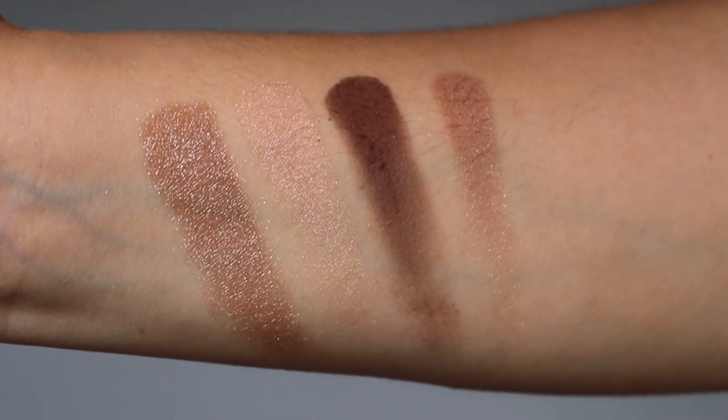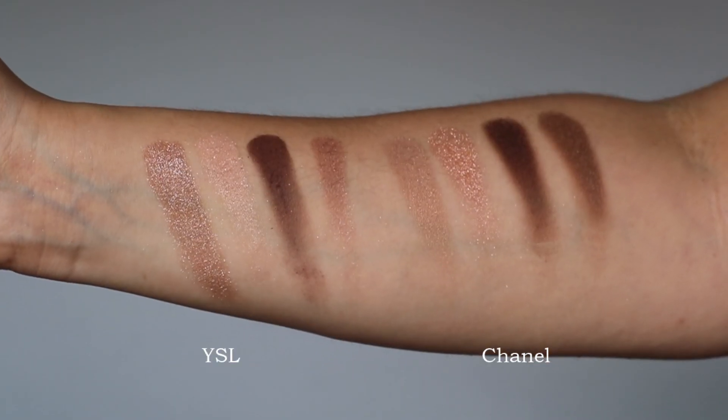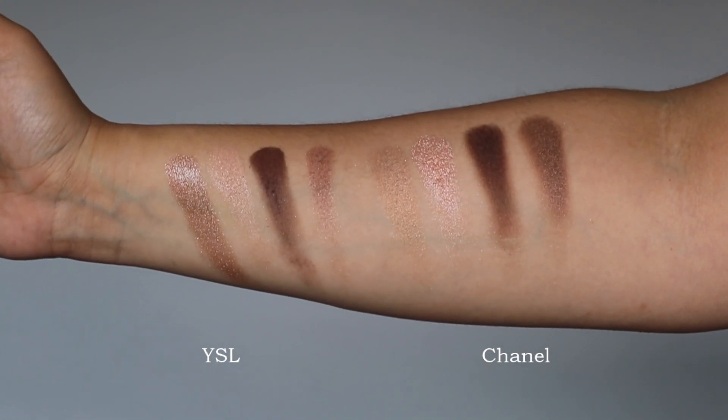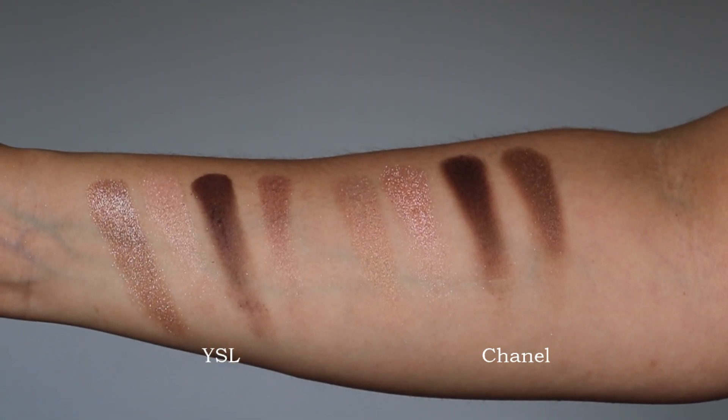Chanel is also really up there in price — this one was actually more expensive than the YSL and has only a two-gram net weight. First I'll show you swatches of the YSL palette on its own, then I'll show swatches next to the Chanel Brunette Rose. Both are probably going to give a very similar eye look. Not everybody is a big fan of the Chanel eyeshadow formula — it's very fair and blendable but doesn't give a lot of impact. I like to go in with the shimmer shades with a wet brush for more impact.